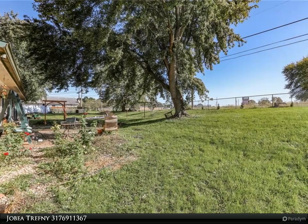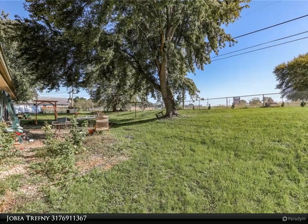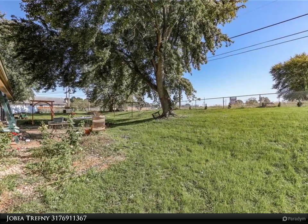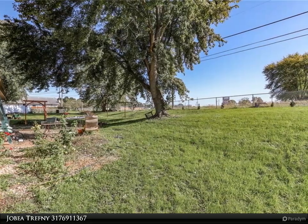Solid home on slab, new laminate flooring, refrigerator and washer — property of owner — will remain. HVAC 2003, water heater 2011, some new windows.